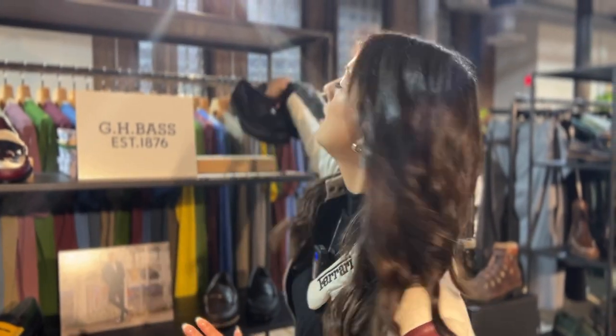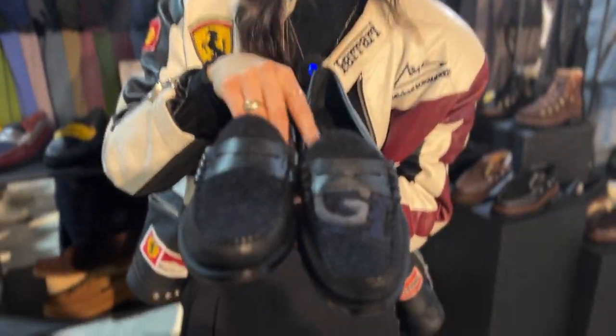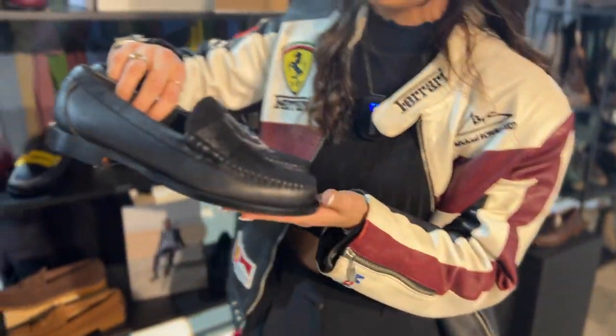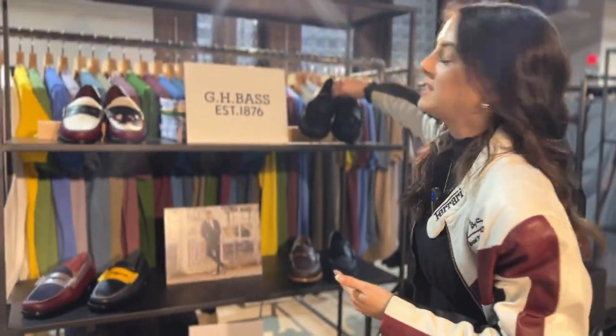We have a tonal colorway of this same style in black with a blue chenille patch. We're very excited for this and giving a nod to our heritage of that preppy story.